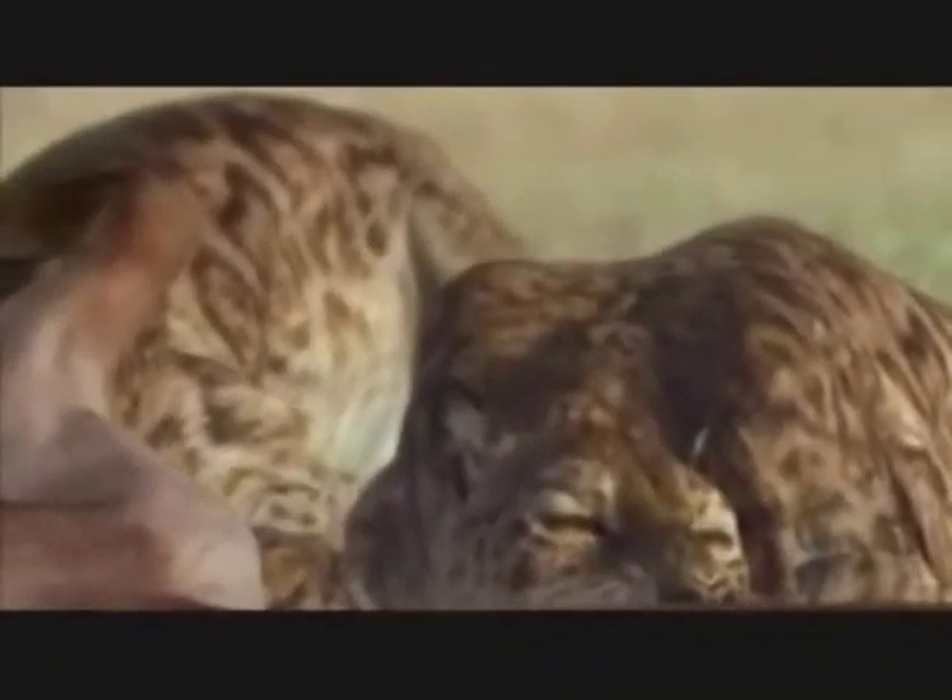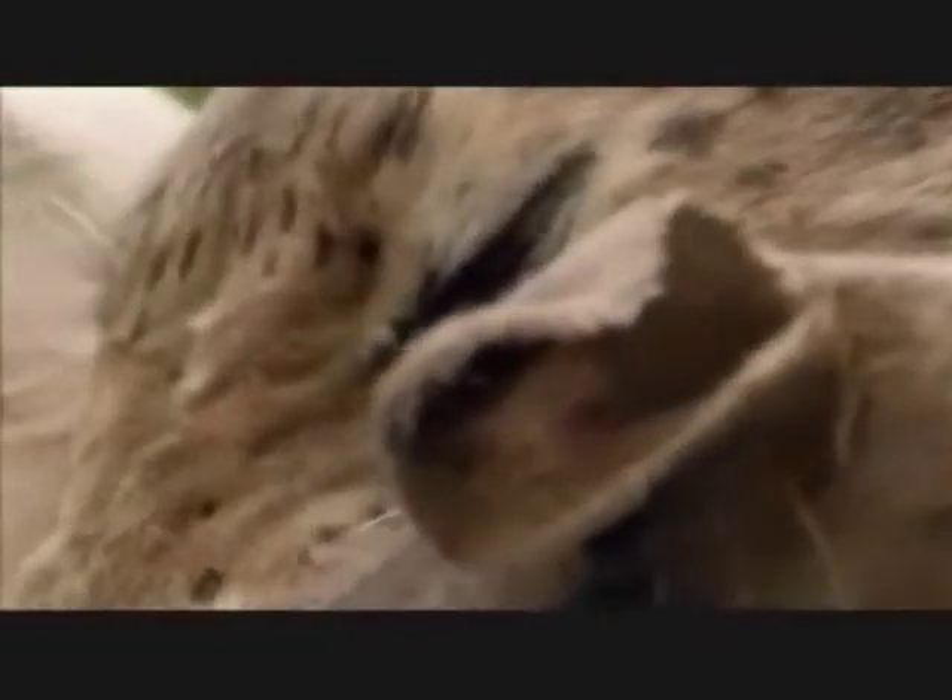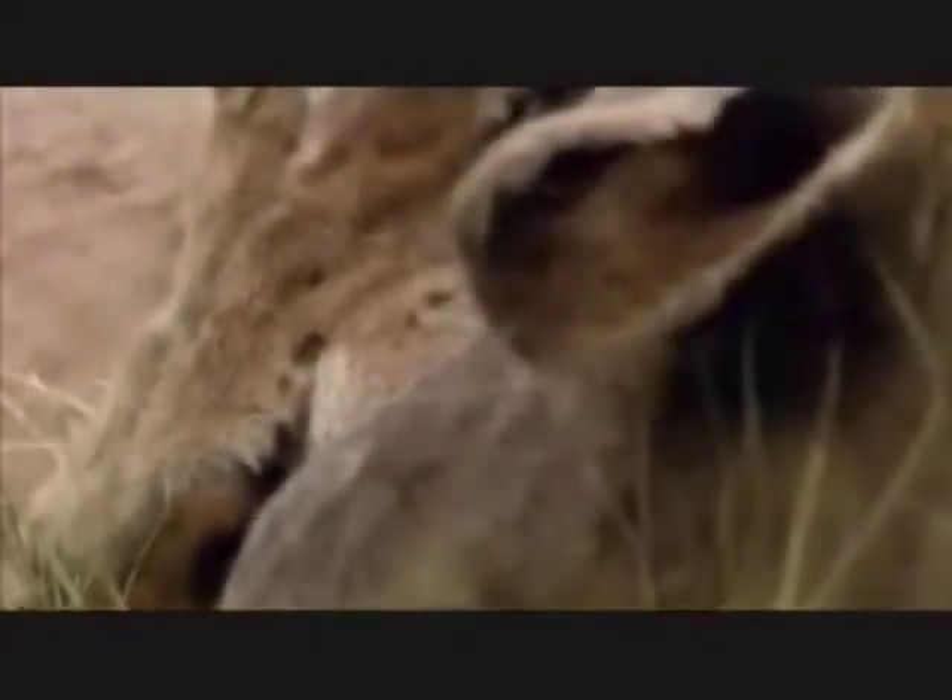The giant sabers were there for one gruesome purpose: to be driven into the neck of the prey and in one bite to rip its throat out.